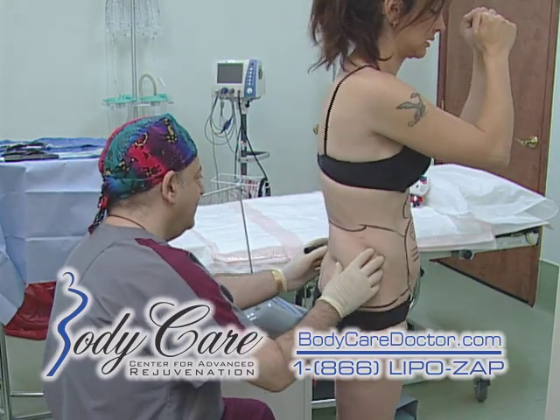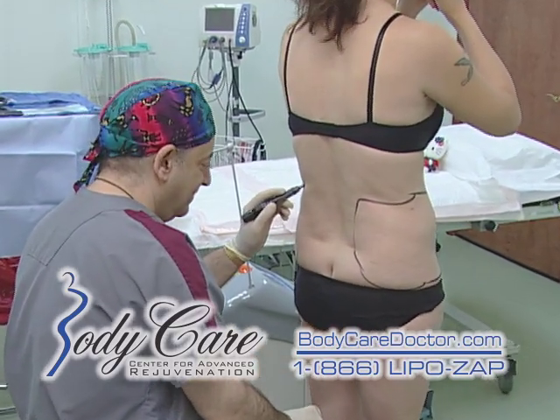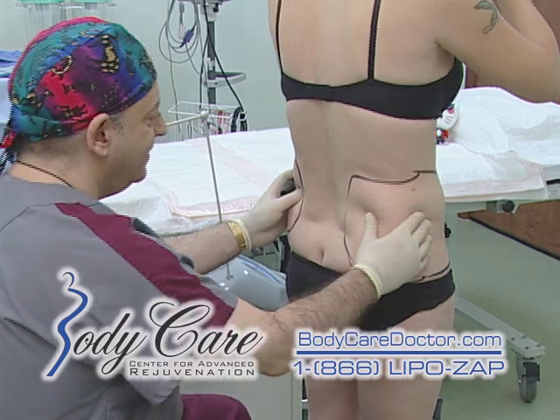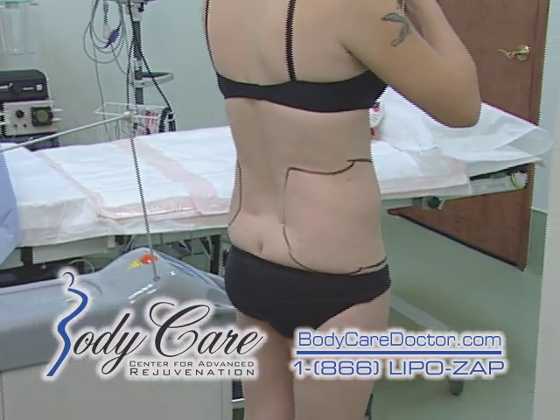And over here — this is the bane of my existence. Be prepared, it's all going to be gone. It's going to have a nice beautiful shape. It's going to look like Barbie. Let's get you on the table.